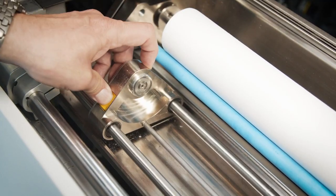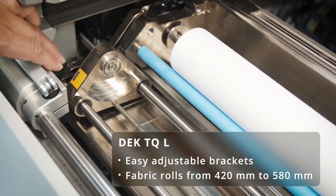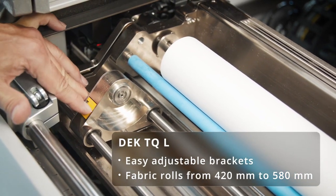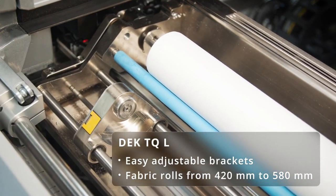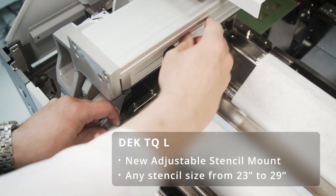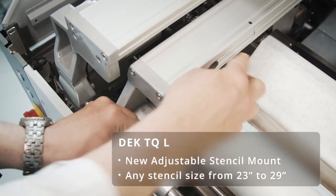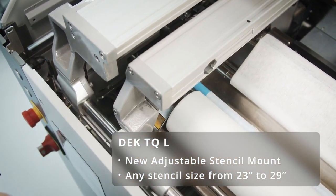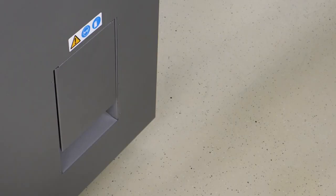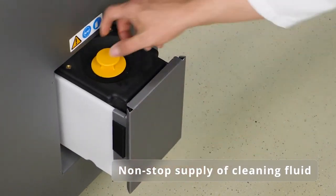The DEC TQ L exclusively offers a new addition to the under-stencil cleaning system: easily adjustable brackets allow highly flexible loading of fabric rolls from 420 millimeters to 580 millimeters. The completely new optional adjustable stencil mount offers flexible and easy loading of any stencil size between 23 and 29 inches for both machines. The cleaning fluid can be refilled without having to stop the machine, minimizing the need for user assists.